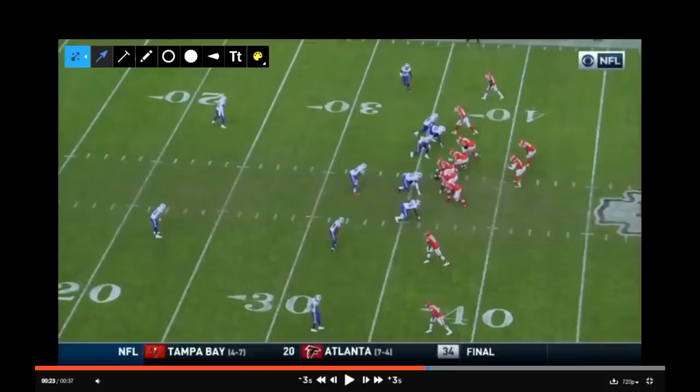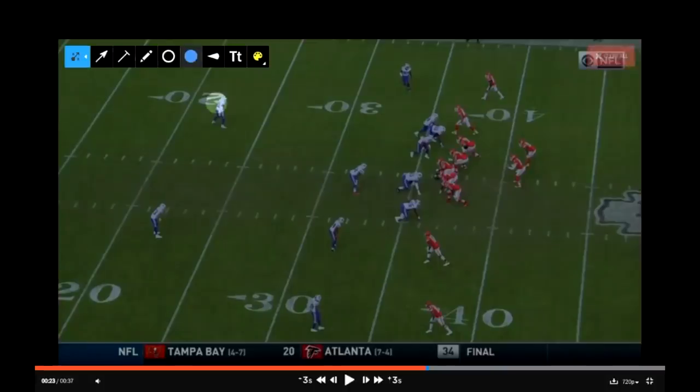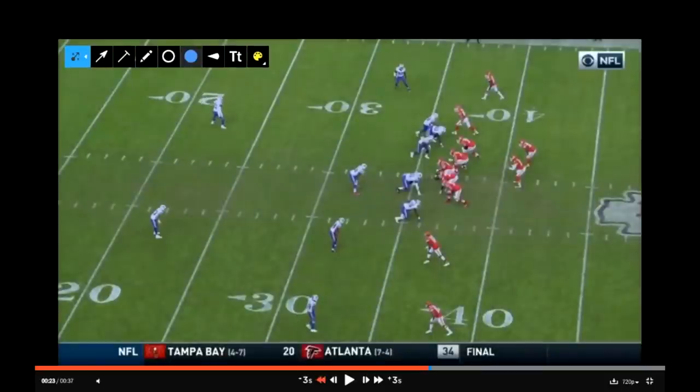Pre-snap, Alex Smith is seeing a two-high shell. He's got Hoyer and Hyde deep, and he has soft coverage from the corners. So it looks like they're playing some sort of cover two, very similar to the play they ran prior to this. So before the snap, you have that cover two look, and we'll take a look at some of the routes from the receivers.